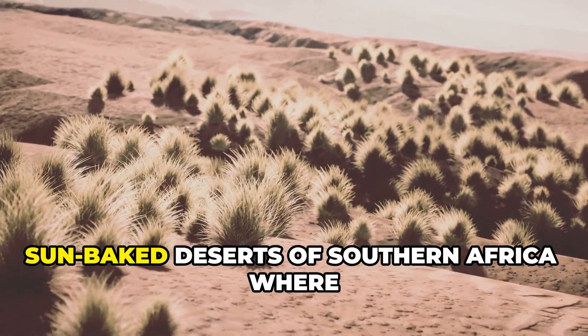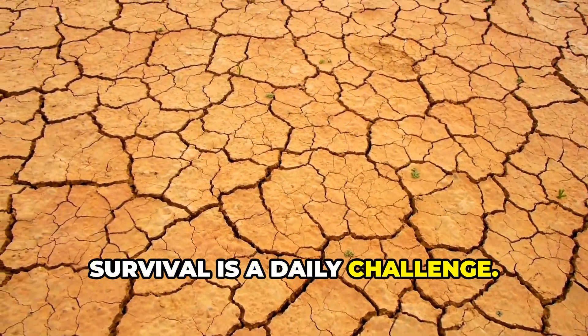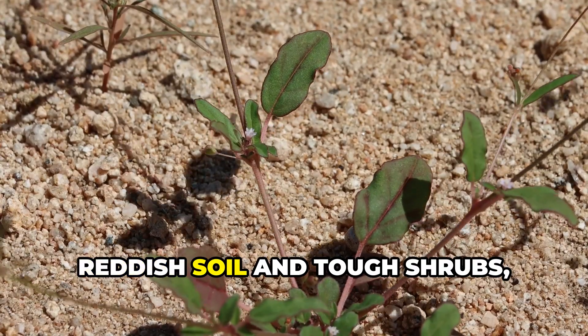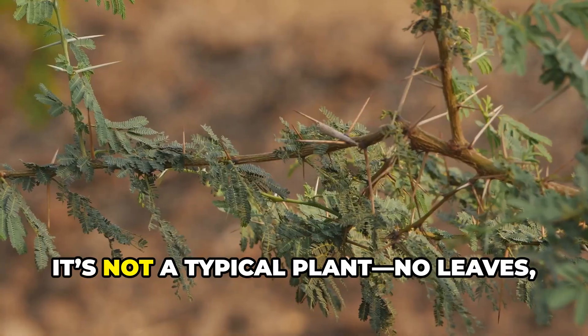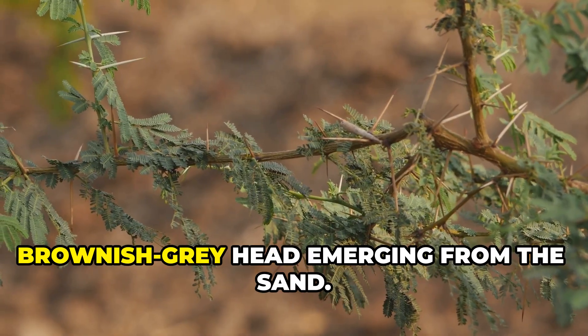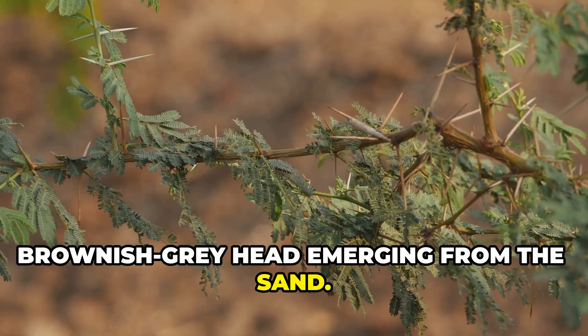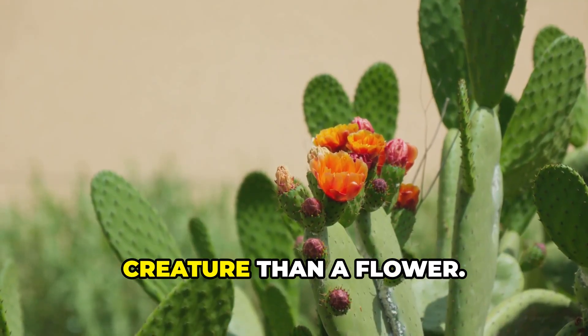Picture yourself trekking across the sun-baked deserts of southern Africa where survival is a daily challenge. Amid the dry, reddish soil and tough shrubs, something bizarre breaks through the earth. It's not a typical plant — no leaves, no stem — just a fleshy, brownish-gray head emerging from the sand. This is Hidnora africana, a plant so strange it looks more like a creature than a flower.